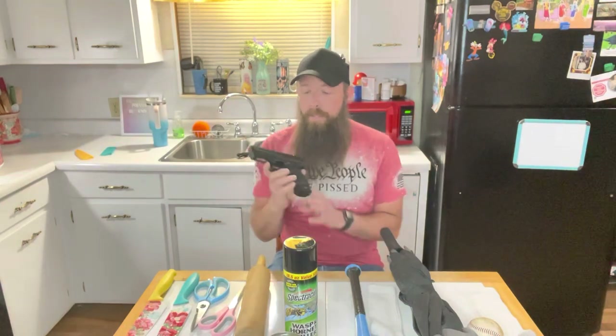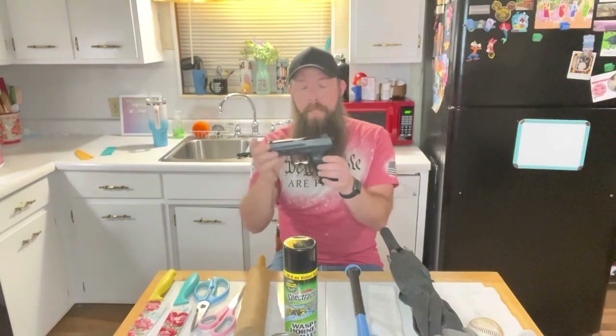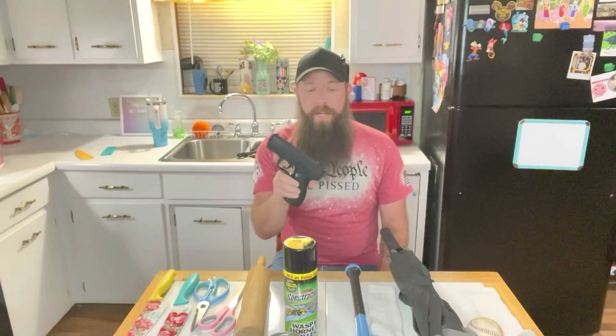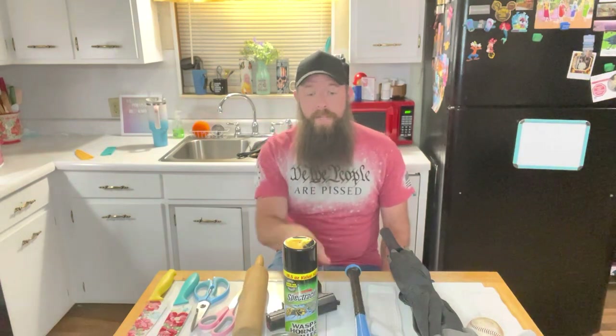What is the most common item for self-defense in a home? That would be a firearm. This is a BB gun, but I'm using it for demonstration. Not everyone owns a firearm or wants one for whatever personal reason, so we're going to go over some of the many items you have in your home that you can use for self-defense.